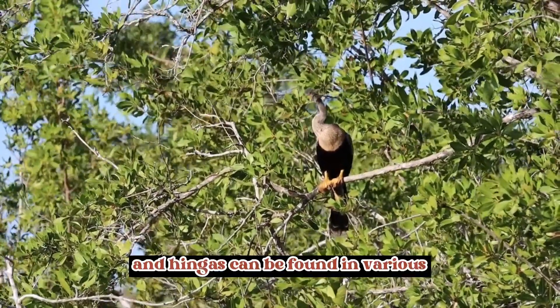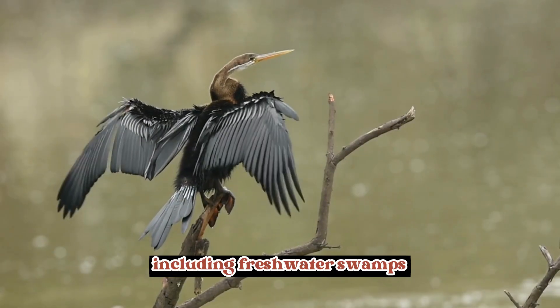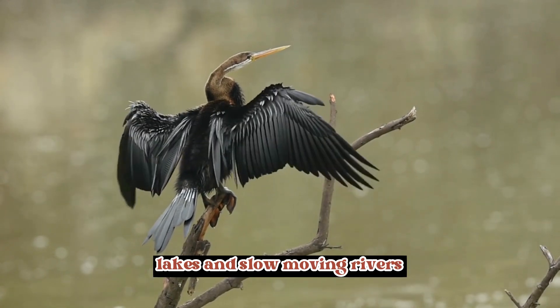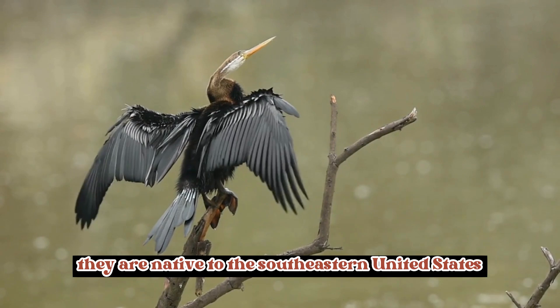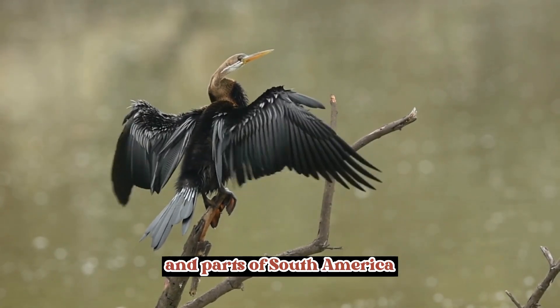Wide distribution: Anhingas can be found in various habitats across the Americas, including freshwater swamps, marshes, ponds, lakes, and slow-moving rivers. They are native to the southeastern United States, Central America, the Caribbean, and parts of South America.